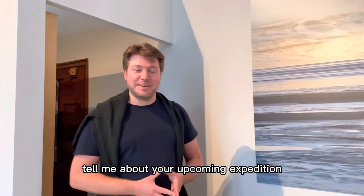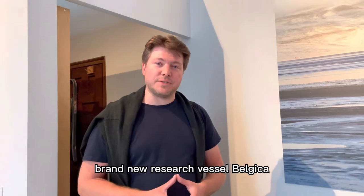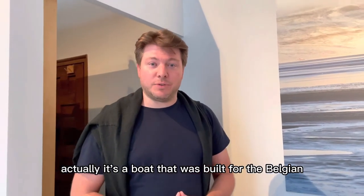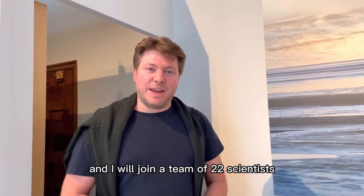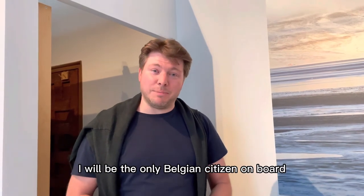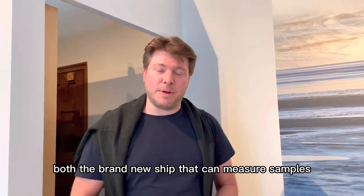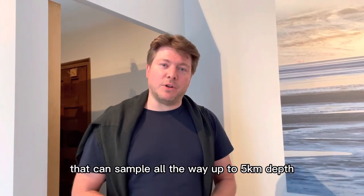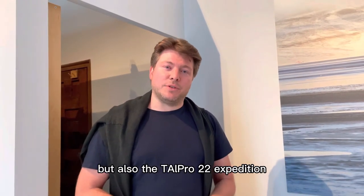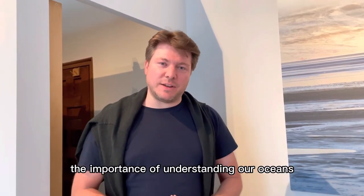And Christian, tell me about your upcoming expedition. Well, Sunday I'm leaving for Toulon in France, where I will board the brand new research vessel Belgique — the Belgique 2, actually. It's a boat that was built for the Belgian scientific program Belspo. I will join a team of 22 scientists, all members of the European Union. I will be the only Belgian citizen on board as an expedition photographer. My focus will be twofold: both the brand new ship that can measure and sample all the way up to five kilometers depth, but also the TALPRO 22 expedition that focuses on hydrography, the importance of understanding our oceans and the biodiversity.